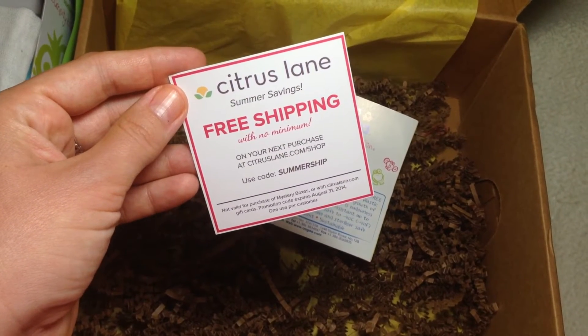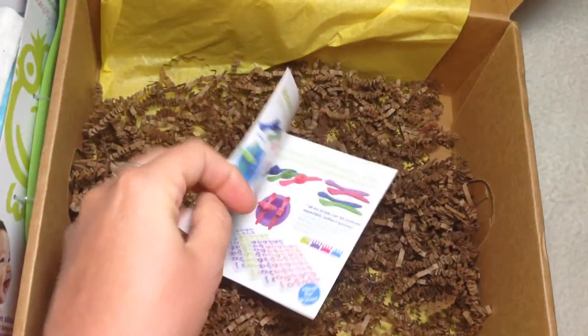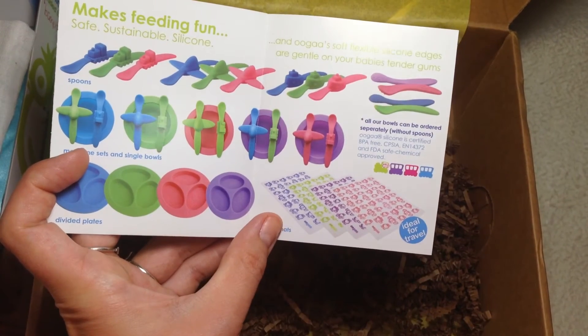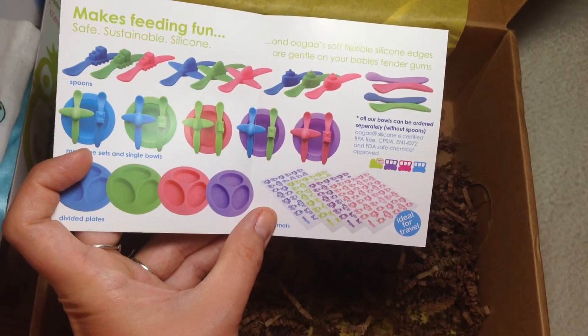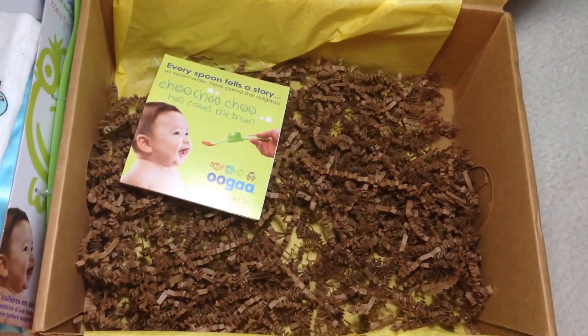That's all the items in the box. There's also an insert for free shipping with no minimum if you use the code SUMMER SHIP, and some more information about Ooga products, which look really fun. I know some other people have gotten the divider plates or the placemats — the placemats look awesome, you can just roll them up, wash them, and they look really great.